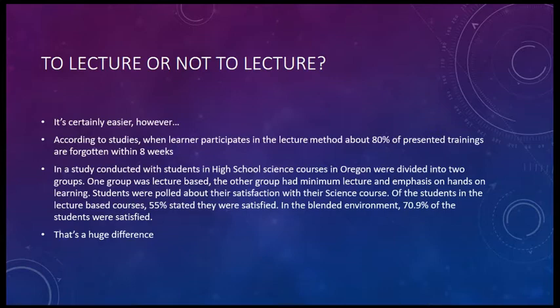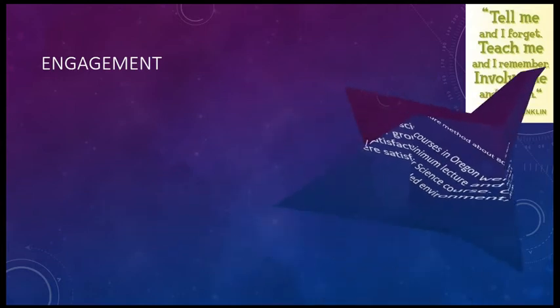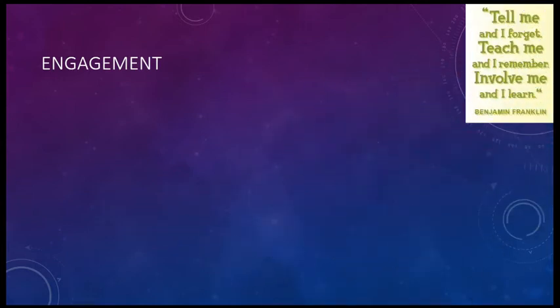That's a huge difference. So why do we care about this study? It all comes back to the age-old concept of student engagement.